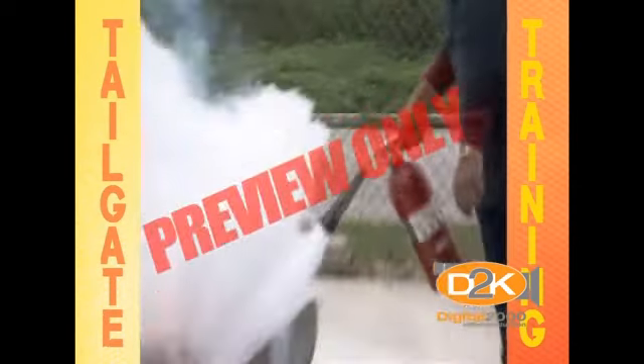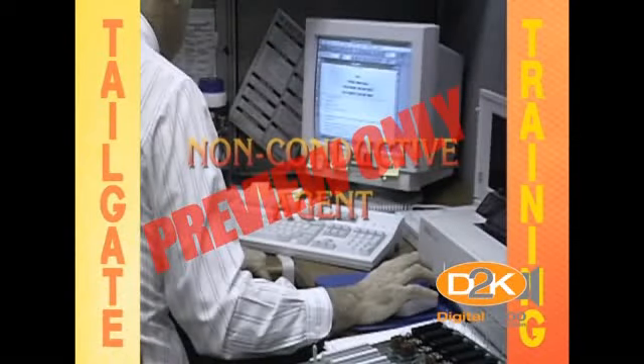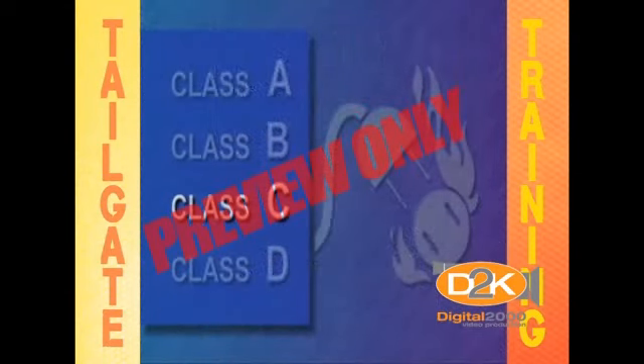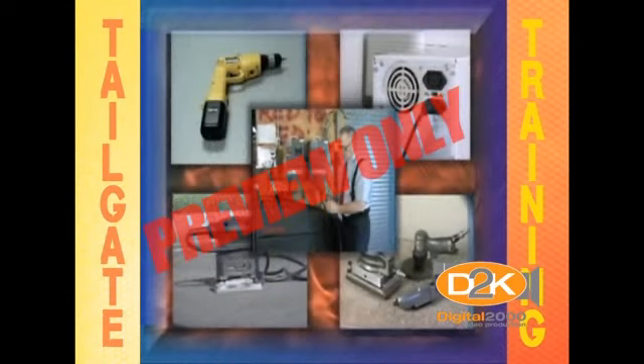CO2 is also non-conductive, which means it can be used for electrical fires. Class C is for fires involving electricity, motors, compressors, pumps, electrical tools, fuse boxes, appliances, and anything energized with electricity.